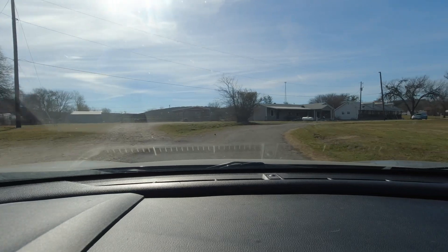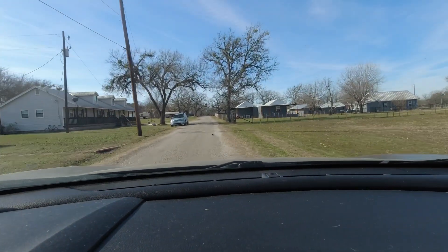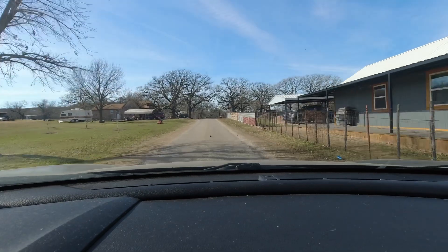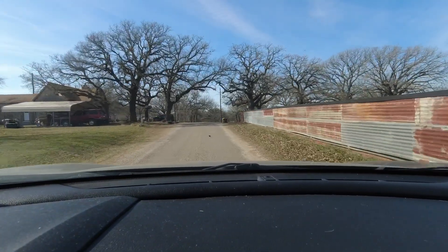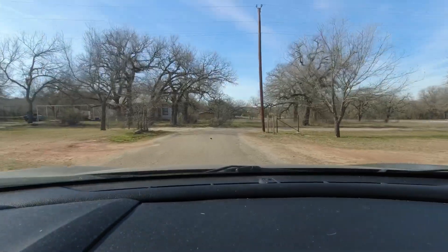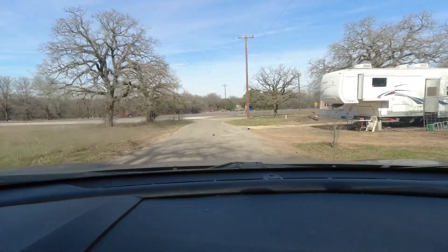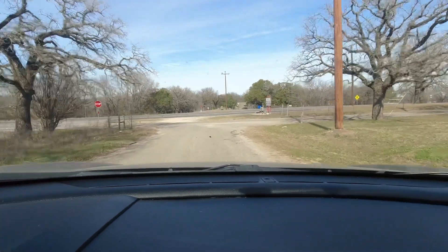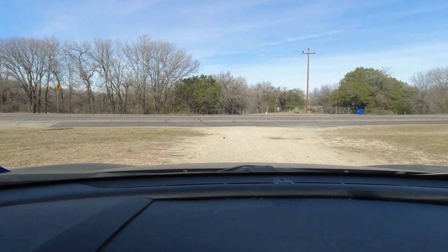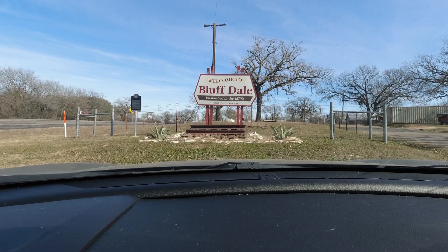That's pretty much Bluffdale - there's just not a whole lot to see in this town, but it's still a thriving community with plenty of people living here. Not a whole lot of commerce though. If you want to drive to work or work on a ranch locally, you might be able to make a living doing that. Ranch hands unfortunately don't get paid all that well, but they do get some free housing. Here's our welcome to Bluffdale sign - established in the 1870s. It's a slow little town.